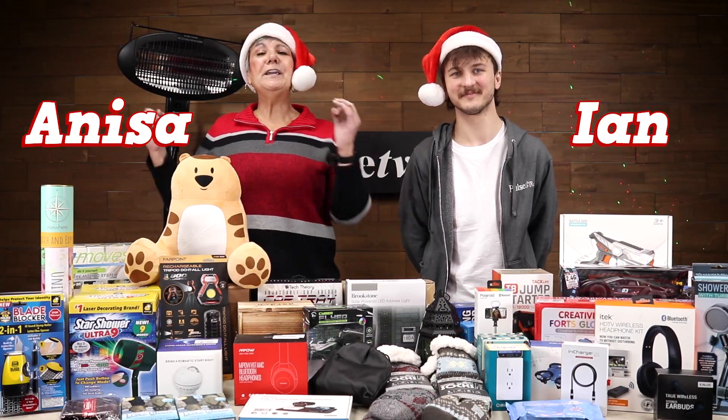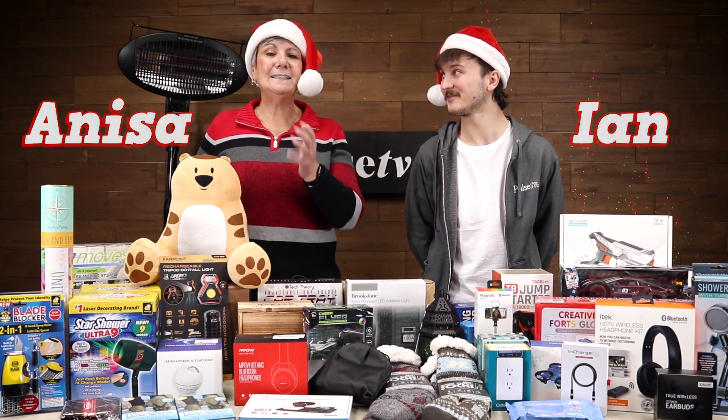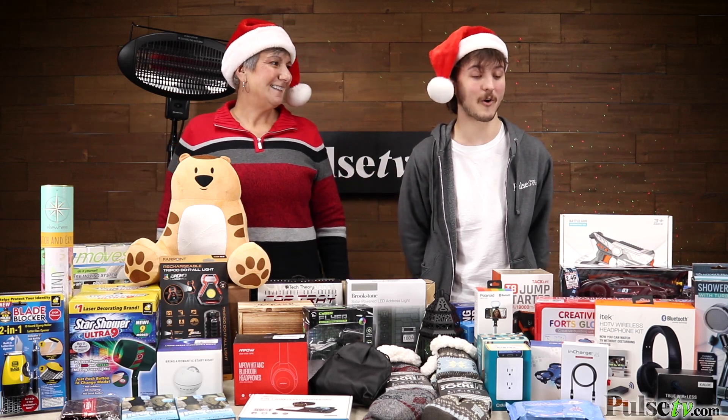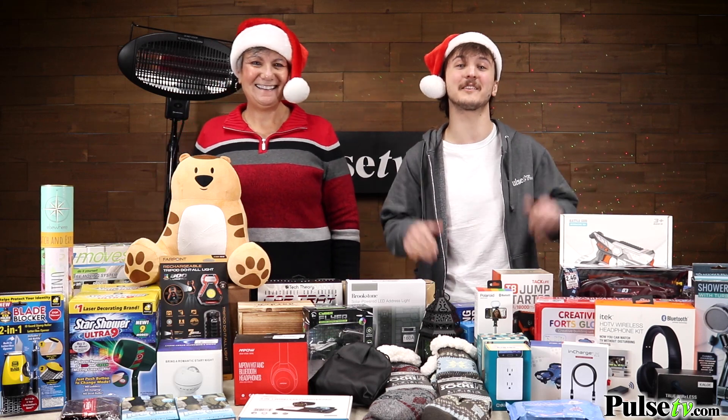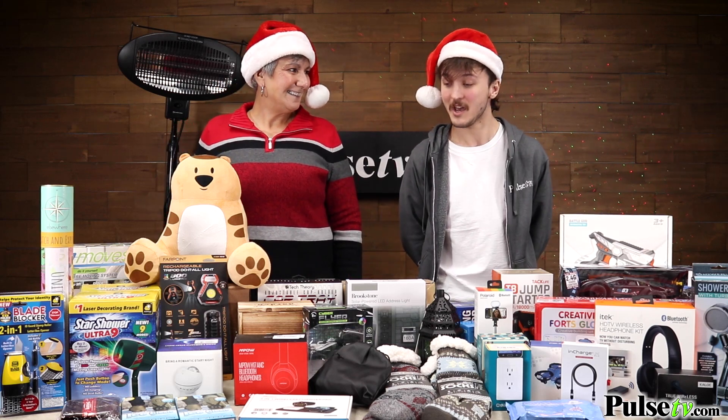Hey, it's Anissa and Ian, and we're here for our 2022 holiday special. We've got a whole bunch of awesome gifts that are gonna look great under the tree this holiday season, so why don't we just go ahead and jump into it.